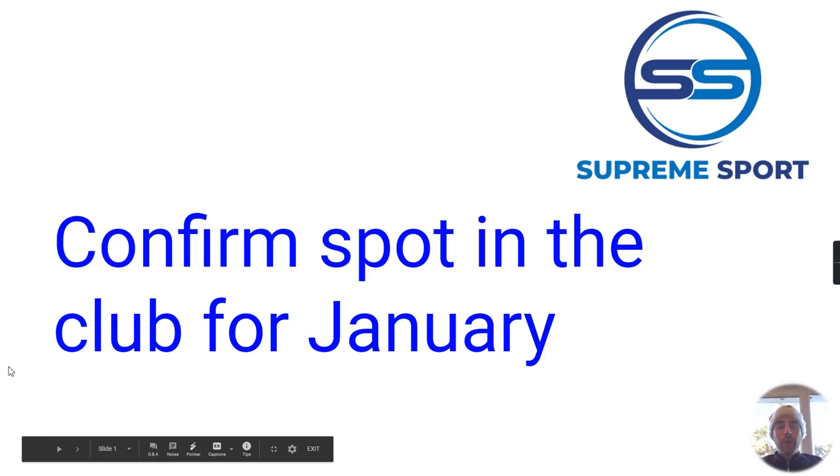Hi guys, welcome to this quick video. We're going to cover how to confirm your child or children's spot for the clubs in January. If your child attends one of our clubs already, we've had a lot of people getting in touch asking because their child wants to make sure they still have their spot in the club for January. This video will tell you everything you need to know and will quickly cover our two different payment options.